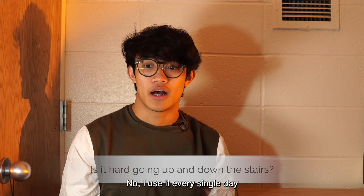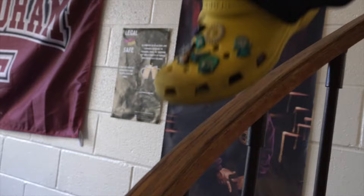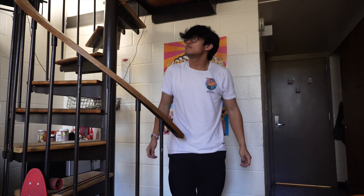Yeah, I actually get this question a lot. No. I use it every single day, and I've gotten really used to it. Forgot my phone. Bye, and thank you for joining me for my room tour.